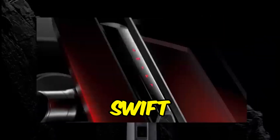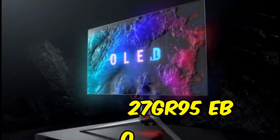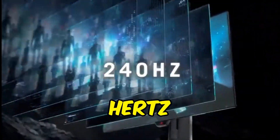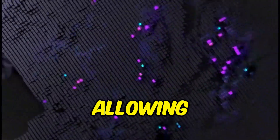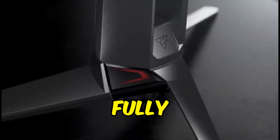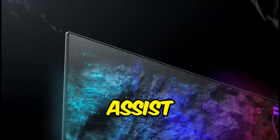The ASUS ROG Swift OLED PG27AQDM gaming monitor measures 27 inches and has a resolution of 1440p. It is a major competitor to the LG 27GR95QEB and the Corsair Xeneon 27QHD240, as all three monitors use the same OLED panel with a 240Hz refresh rate. It supports FreeSync Variable Refresh Rate and G-SYNC compatibility, reducing screen tearing with any graphics card. However, because it is limited to HDMI 2.0 bandwidth, HDMI 2.1 sources such as current-generation gaming consoles cannot fully utilize the monitor. It also offers pixel cleaning and screen relocation features to help prevent permanent burn-in.